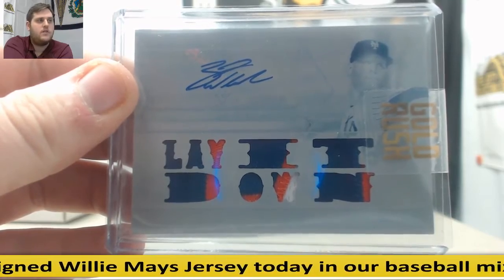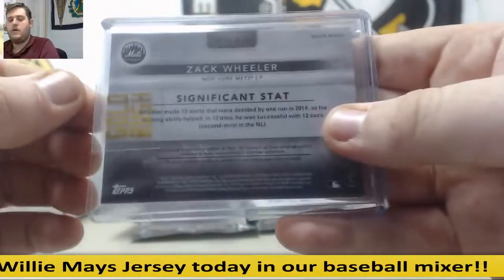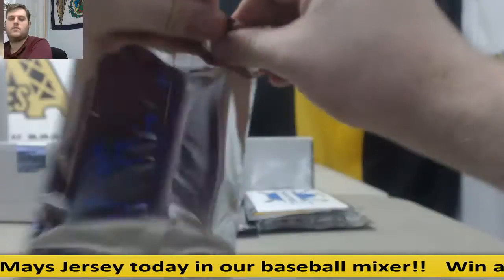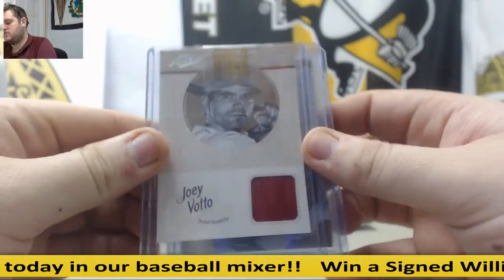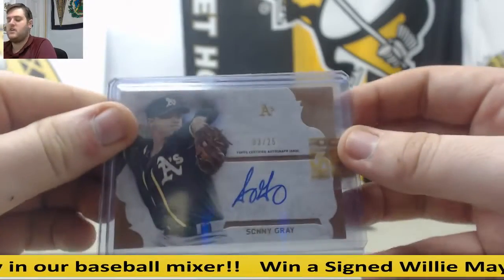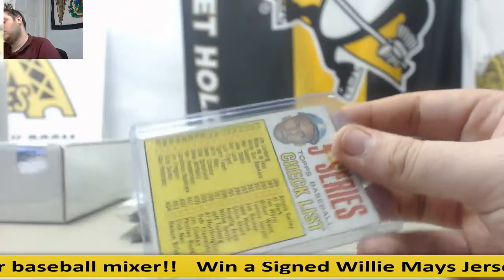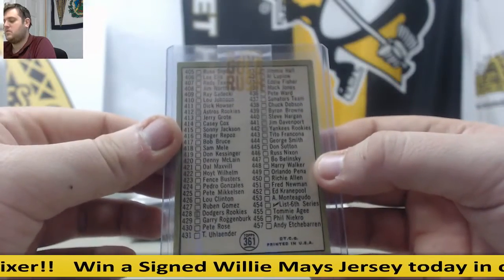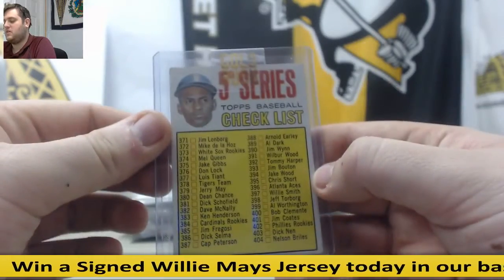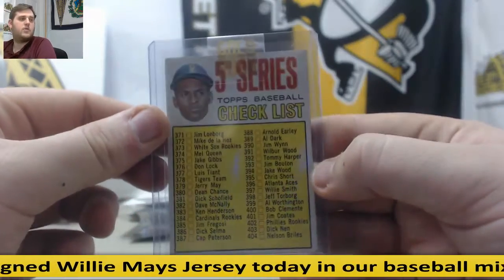That is a beauty — 1-of-1 White Whale, Zach Wheeler. Joey Votto jersey swatch. 3-25 Sonny Gray auto. And a series checklist, Topps Baseball — got Clemente right there on the checklist. That's pretty cool.